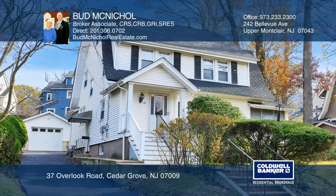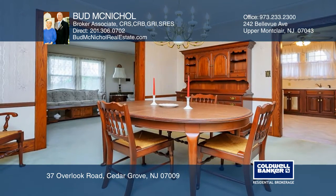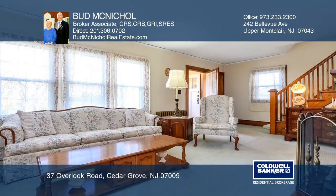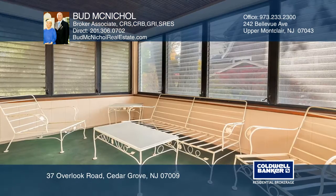This South End Colonial is perfect for commuting to the city, school, shopping, and dining. The first floor boasts an eat-in kitchen pantry, a formal dining room and large living room with excellent circular flow, plus an enclosed sunroom.